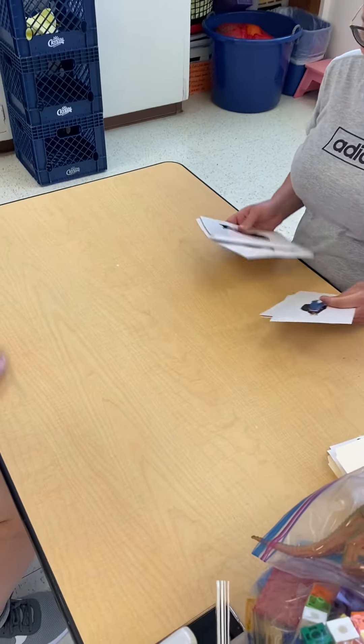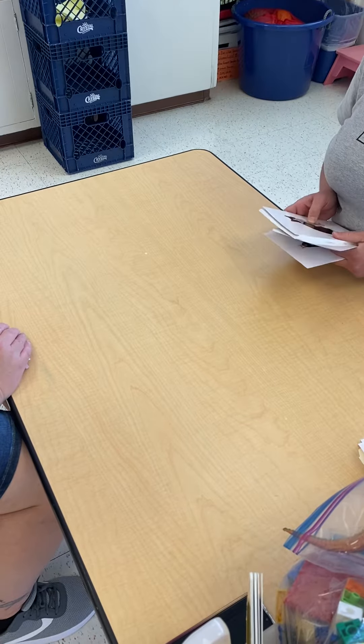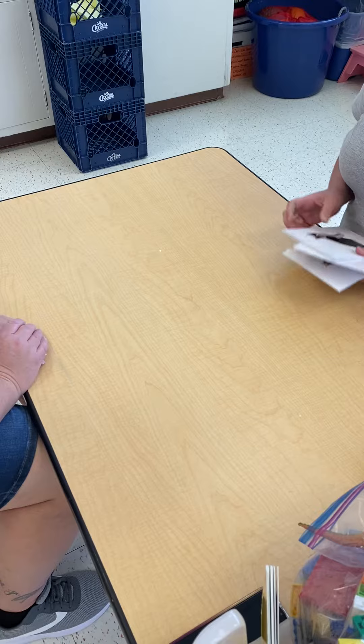Hi, I'm Ms. Sharma. Hi, Ms. Amber. Today we're going to sort these pictures. They're very common pictures, words that you already know, but we're going to put them in their categories where they belong.